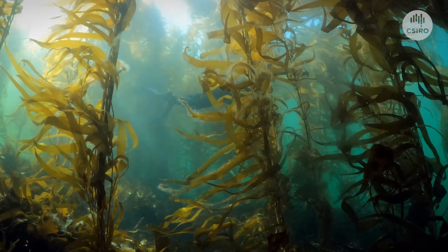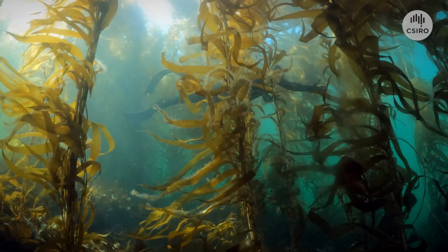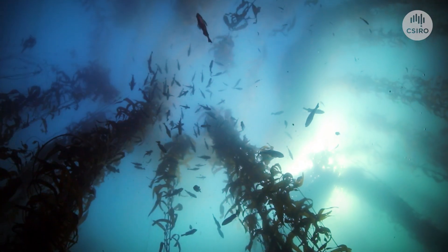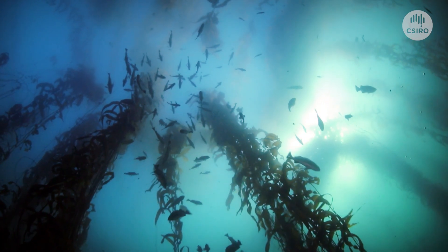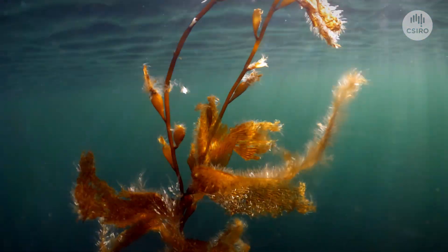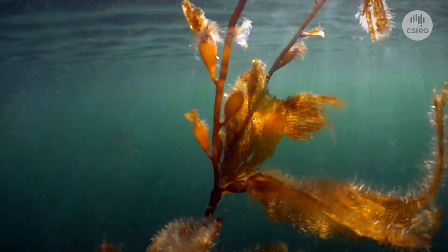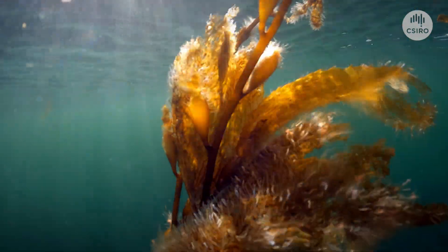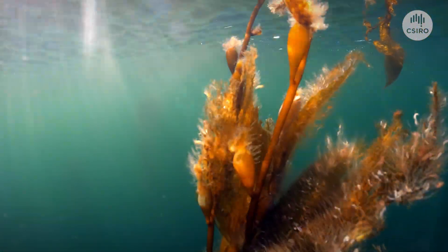Giant kelp forms the structure of forests, like trees on land. These forests support an entire ecosystem of marine plants, seaweeds, invertebrates such as rock lobsters, young fish in nurseries, and marine mammals. Large, dense forests of giant kelp used to cover significant areas of the near-shore reef, particularly in eastern Tasmania. They are a key component of coastal ecosystems.